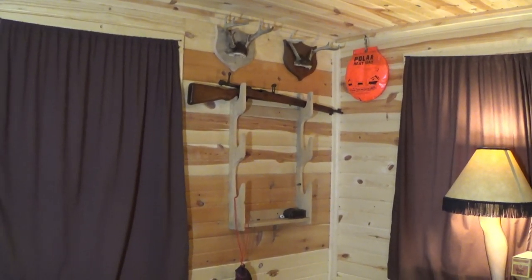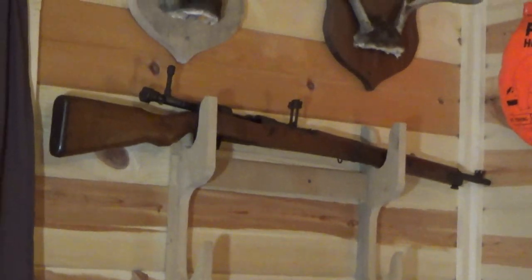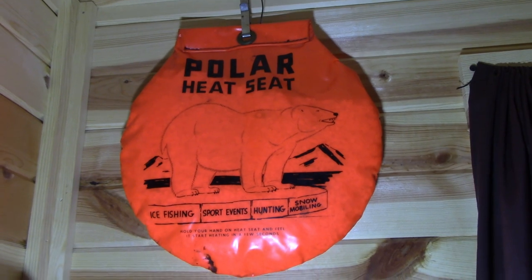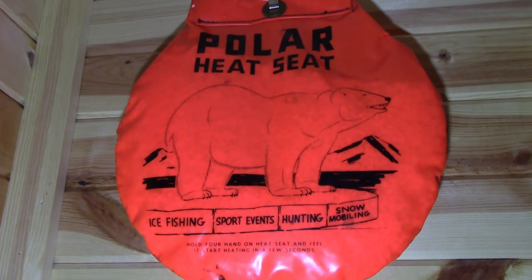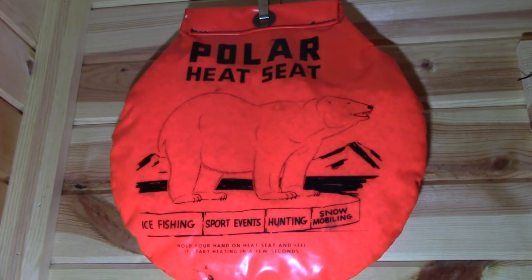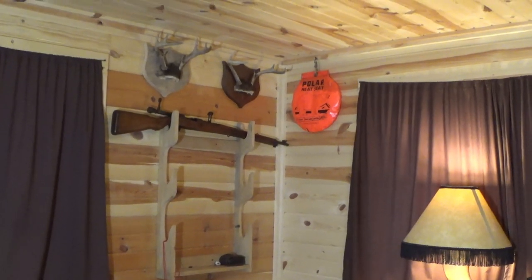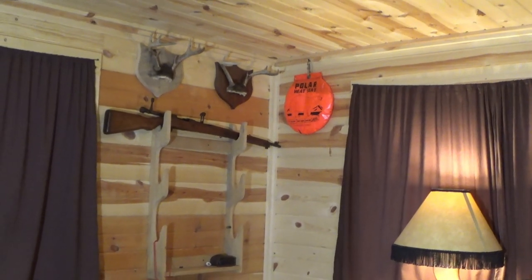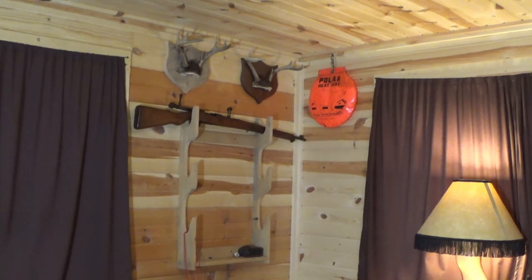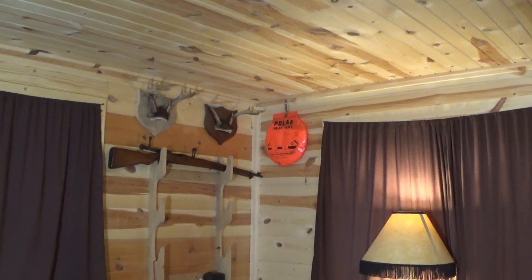That brings us around to the gun rack. Nothing special — homemade again, Scott made that too. A couple racks, and we do have this polar heat seat hanging up here. I think it's kind of funny how they come advertised as these super hot heat seats and heat cushions. A few years ago I did write a humorous article about ice fishing with those, and it did get published in In-Fisherman Magazine. I'll see if I can round up a link to that article. I have some fond memories of these old orange heat cushions.